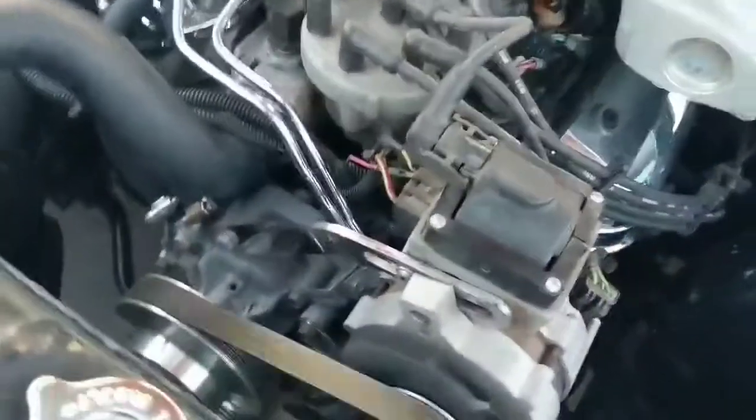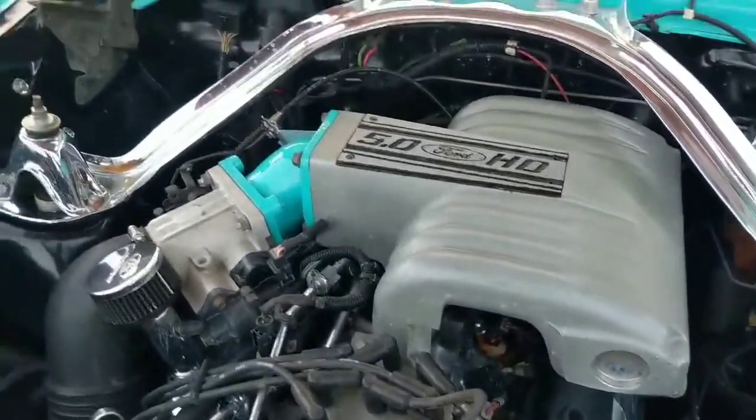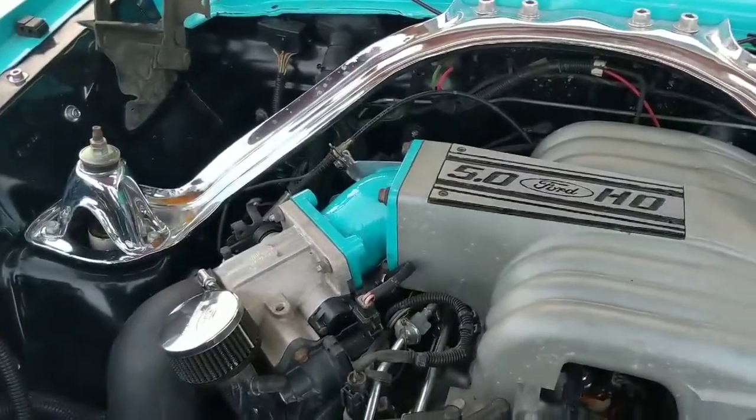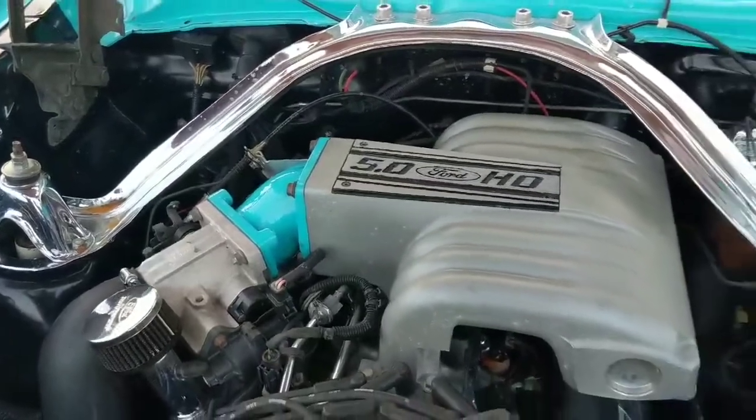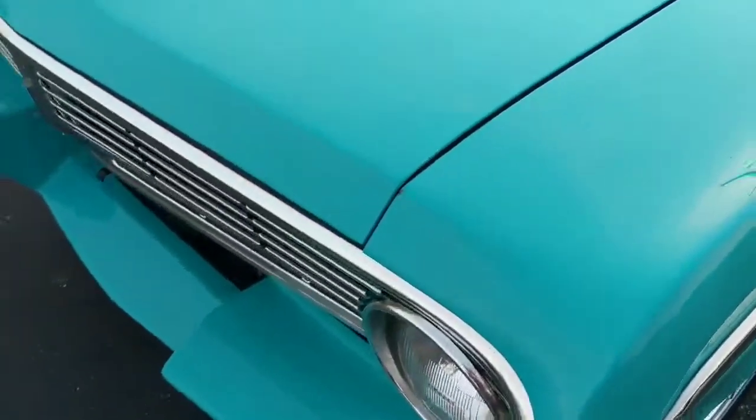It's got the March-style pulleys on it, a nice set of valve covers, and an aftermarket BBK throttle body on it. Needs a couple little spots touched up, but overall just a neat car.